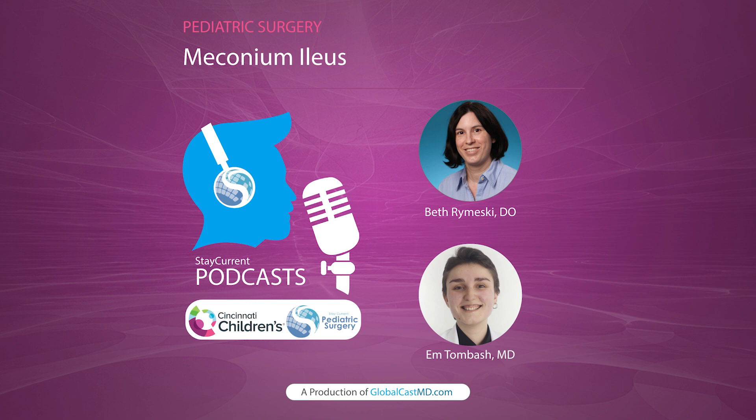Welcome back to Stay Current Podcasts. I'm M. Tom Bash, a research fellow at Cincinnati Children's Hospital Medical Center. With Stay Current, we share knowledge to improve child health around the globe. In this podcast, we are going to talk about meconium ileus presentation, diagnosis criteria, treatment options, and post-op care with Dr. Beth Rumeske, a pediatric surgeon at Cincinnati Children's. If you're looking for a specific part like diagnosis or treatment options, make sure to check out timestamps in the description.